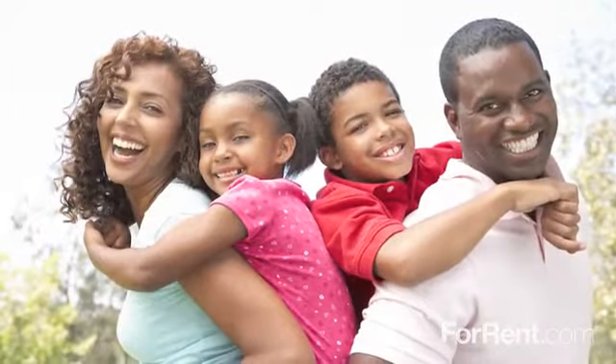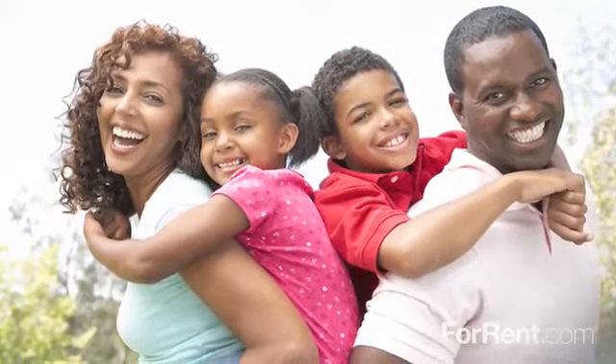Whether you're a student looking for an affordable apartment, roommates, professionals, or a growing family, you'll find exactly what you're looking for at Barkley Ridge.